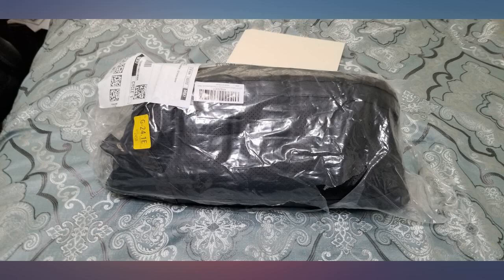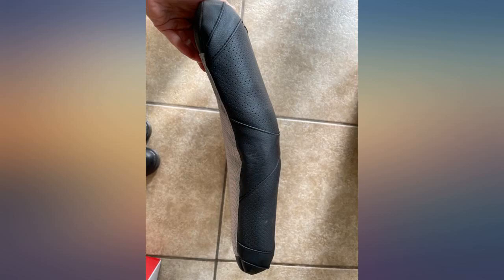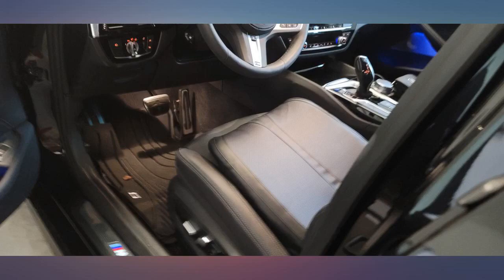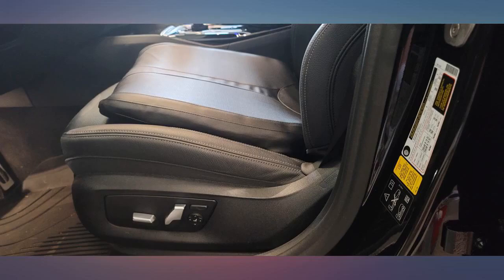Just what I needed to give me a height boost while driving. It's comfortable, blends in with the seat, and doesn't move or slide as I'm getting in and out of the car. I'm 5 feet tall. The only problem is the inability to use heated or cooled seats, but that's not the fault of this product.